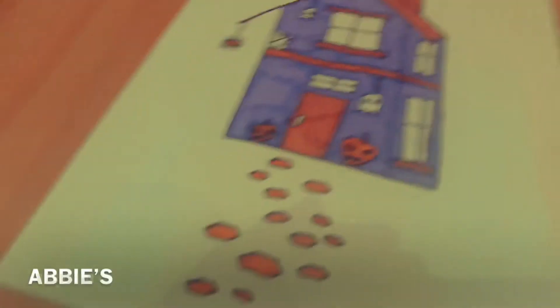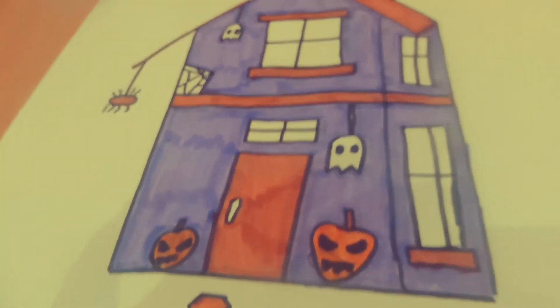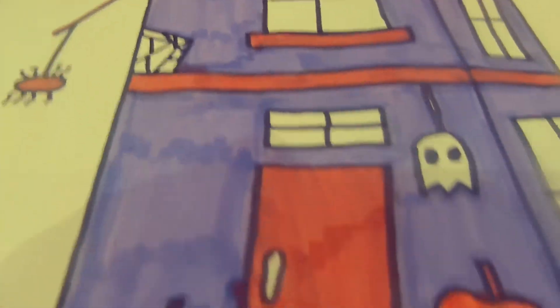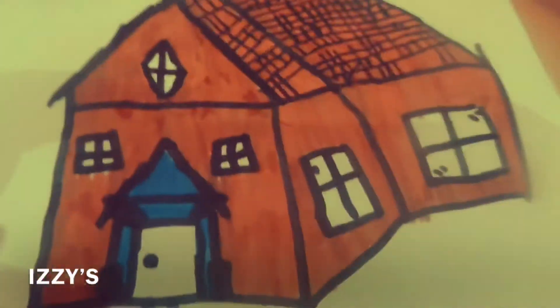Okay guys, so we are back and Abby is done. I'm going to show you what I have done. It's a Halloween house. I did like a brown house that's supposed to be wood, so you can just see a lot of windows. It's supposed to be an L-shaped house.